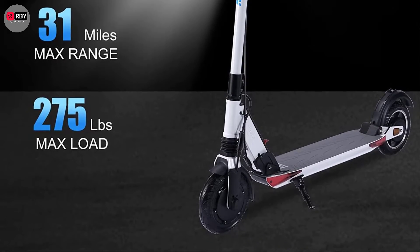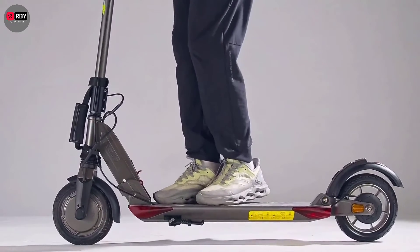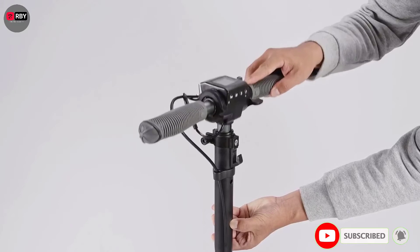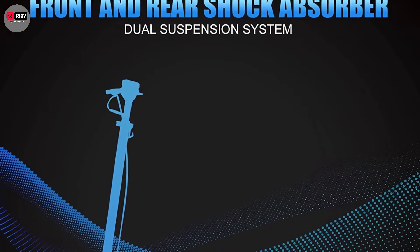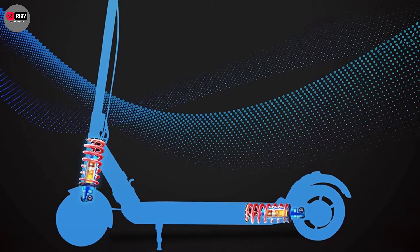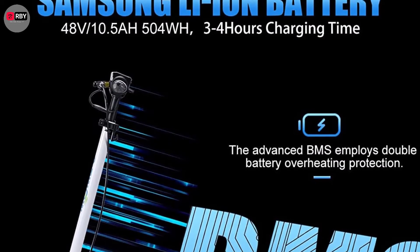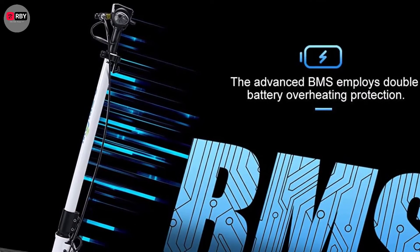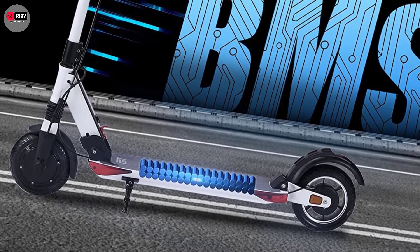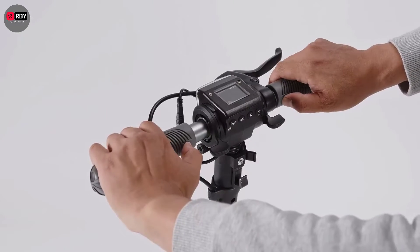During testing it traveled about 15 miles before needing a charge — not far off from the company's 23-mile claim. Travel distance varies depending on rider size, riding style, hills, and wind conditions. The scooter folds down easily and has collapsible handlebars, making its storage footprint very small. The handlebar height is adjustable for shorter or taller riders. It also has a spring in the deck and a small front suspension to ease bumps.